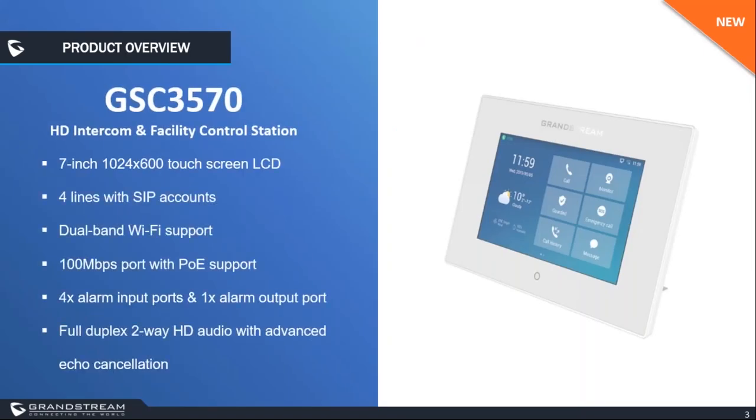The first product I want to introduce is the GSC 3570 that we just released a couple of months ago. The GSC 3570 is a powerful facility control station with intercom feature, designed to integrate with Grandstream's entire range of products, including the GDS 3700 series door stations, GSC series intercom and paging devices, IP cameras, and IP phones like the GXP, GRP, and GXV series.